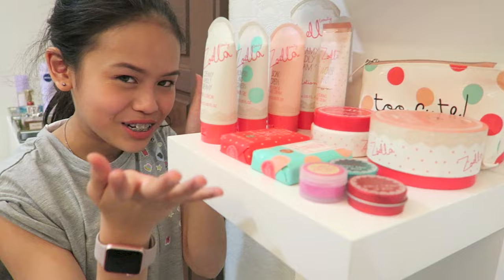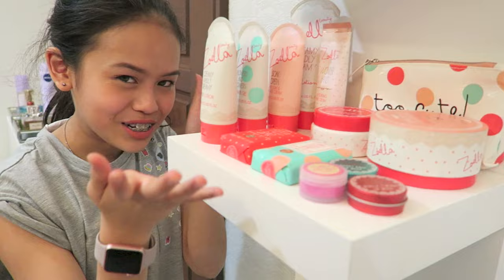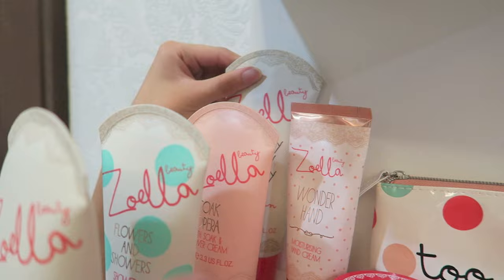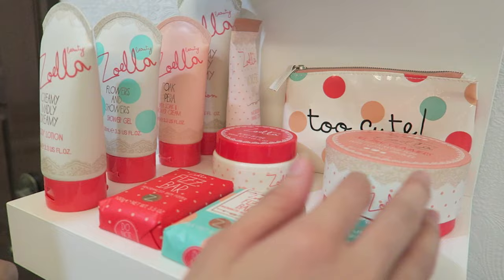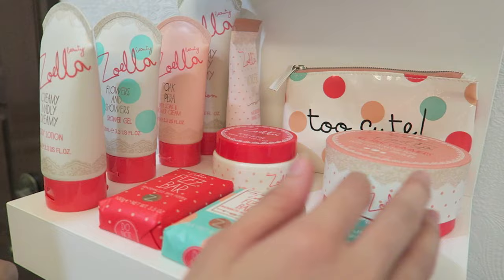Over here is my favourite section of all — this is my Zoella section, which I love so much. I've got body lotion, shower gel, mini one, bath soap, Creamy Matly Dreamy, my Wonder Hand which I use a lot, Too Cute and All That Glimmers Body Butter, a Too Fizz Bar which I love, and her lip balms right here.